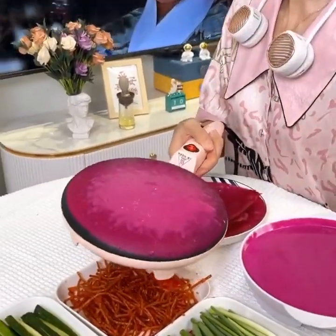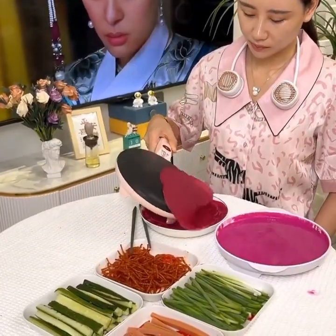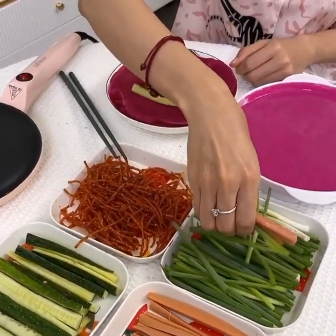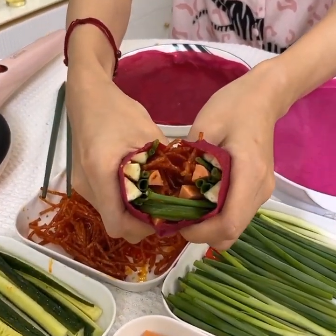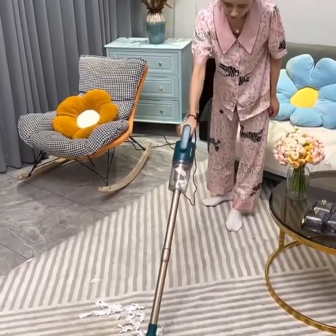Next, we have the smart lock. This gadget is perfect for those who want to keep their home secure without the need for keys. With this gadget, you can lock and unlock your door from anywhere, and you can even give temporary access to guests or service providers. You can also receive notifications on your smartphone when someone enters or leaves your home.